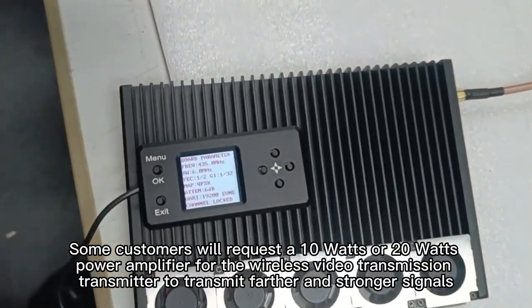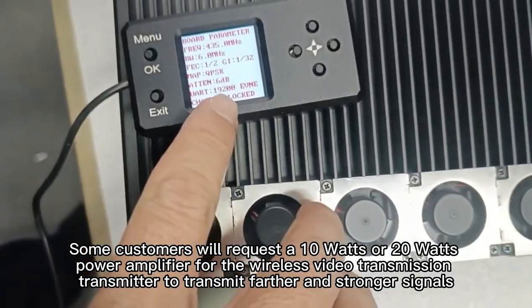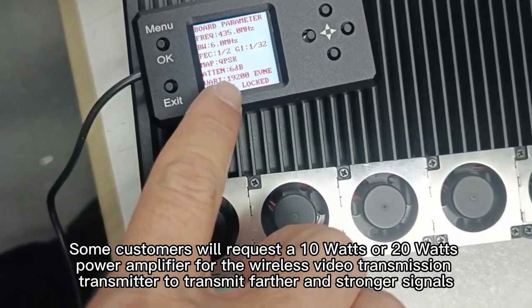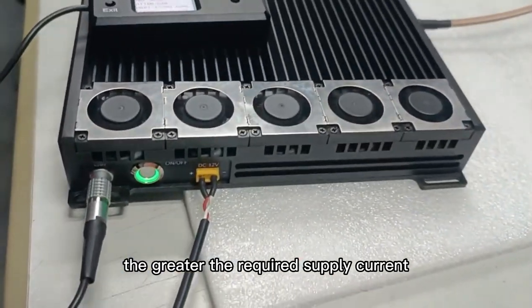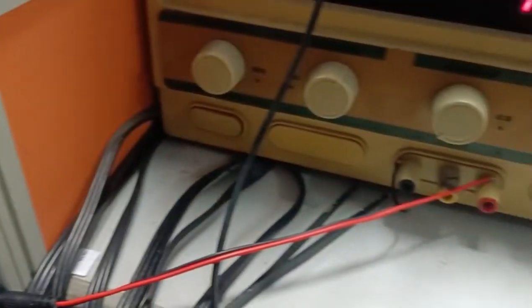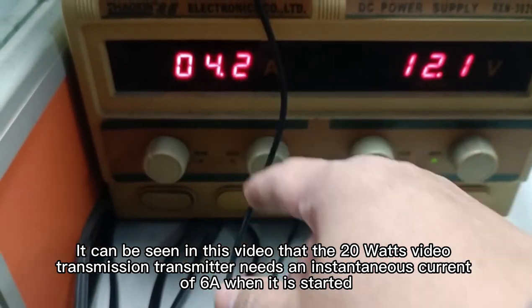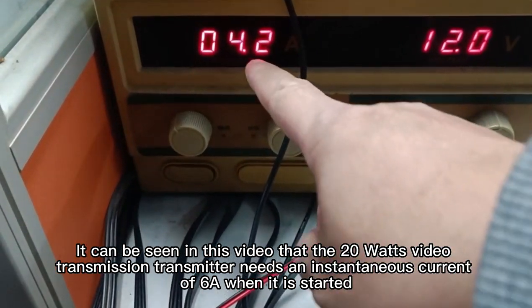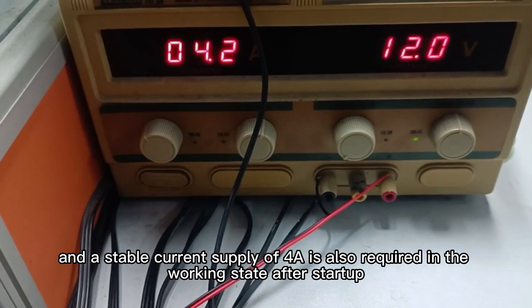Some customers request a 10W or 20W power amplifier for the wireless video transmission transmitter to transmit farther and stronger signals. The greater the power, the greater the required supply current. As seen in this video, the 20W video transmission transmitter needs an instantaneous current of 6A when started, and a stable current supply of 4A is also required in the working state after startup.